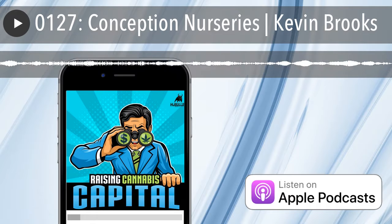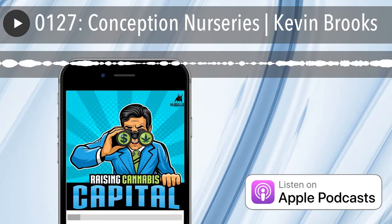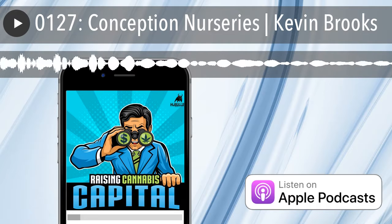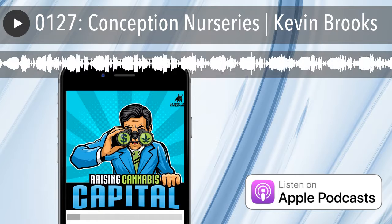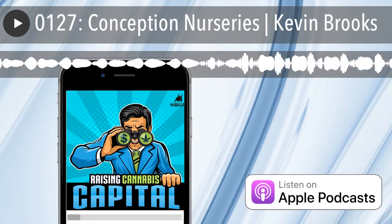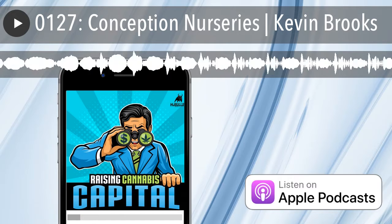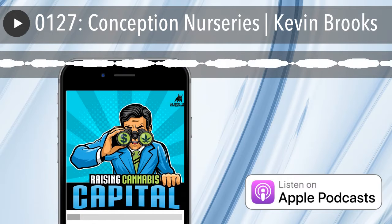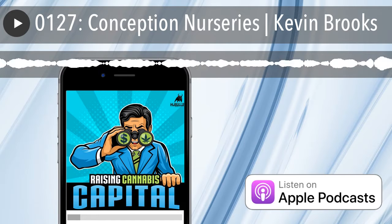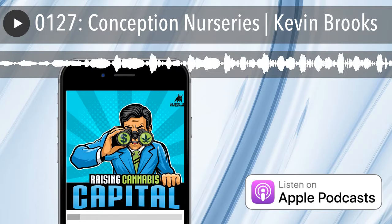I want to take a quick break to thank all of our Raising Cannabis Capital listeners and to remind you that you can support the show by subscribing to MJ Bulls Premium. It's only $4.99 per month, and you gain access to all previous Raising Cannabis Capital episodes, as well as all other MJ Bulls-produced podcasts and exclusive content, including company investor pitch decks. Go to mjbulls.com and enter promo code RAISING to get your first month free.